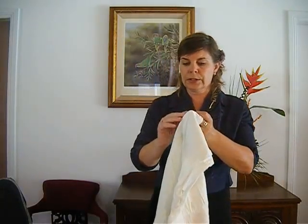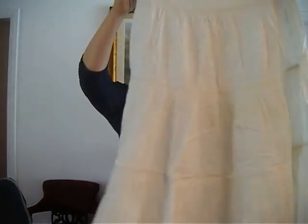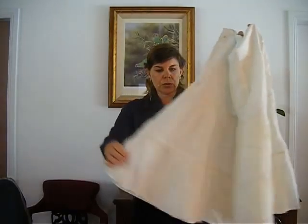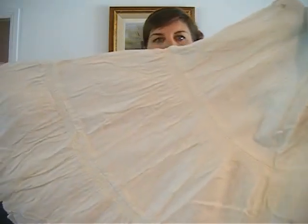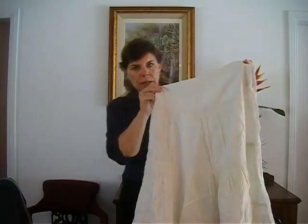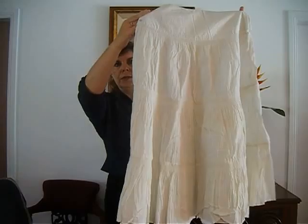The next lot is number 26. It is a muslin petticoat from the turn of the century — so the Edwardian era. It has two or three layers. We have a number of these petticoats in the auction. You can see the nice pin tucks there for the ruffle. It's in very good condition. That's a really unusual petticoat to find for sale now.